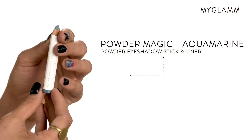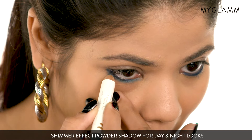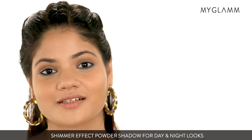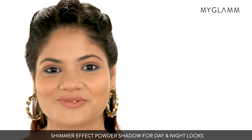So the next product I'm going to try is MyGlam's Powder Magic in the shade Aquamarine. What I really like about this product is the sheen effect it gives. It is perfect for any party or the coming festive season.